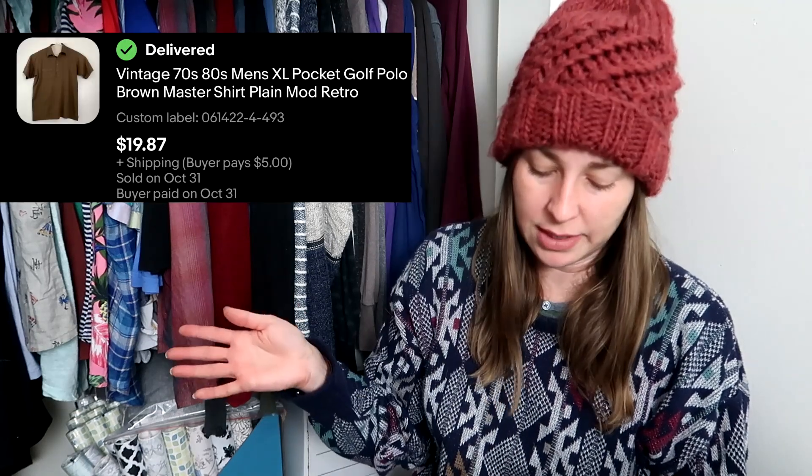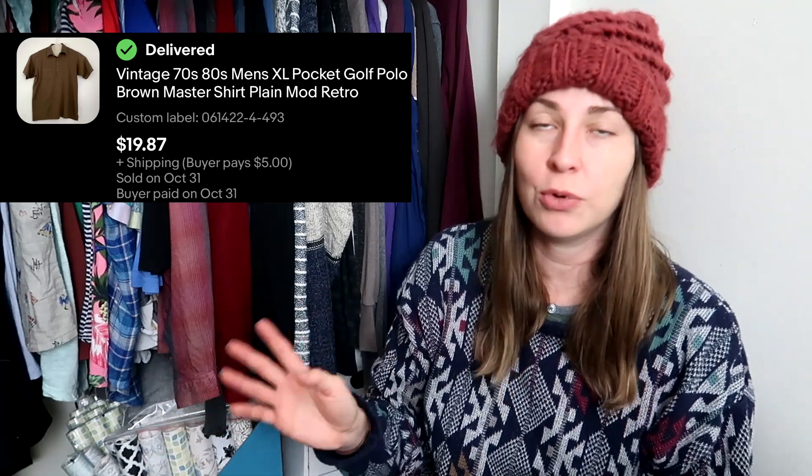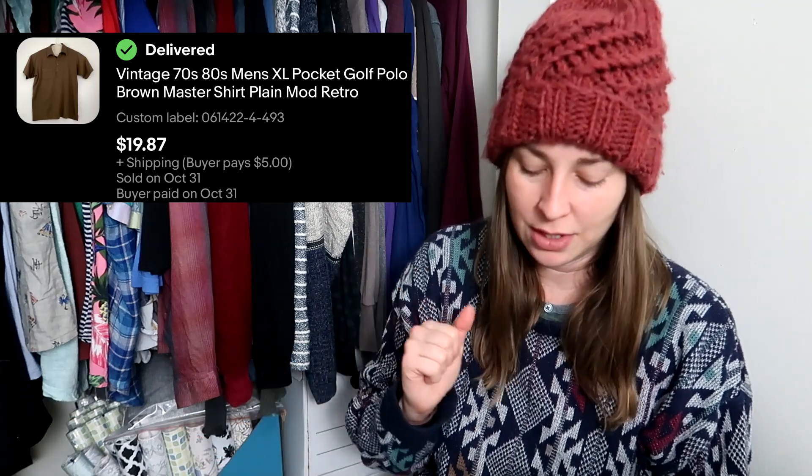Another vintage piece I sold is this golf polo — it's a Master Shirt from the late seventies or early eighties. I sold it for $19.87 and I paid about $4 for the shirt, so a great sale there.